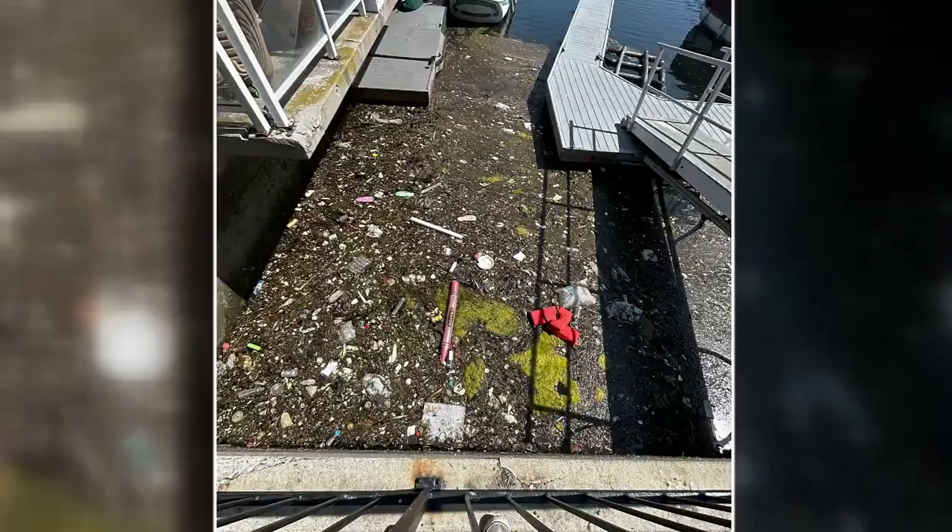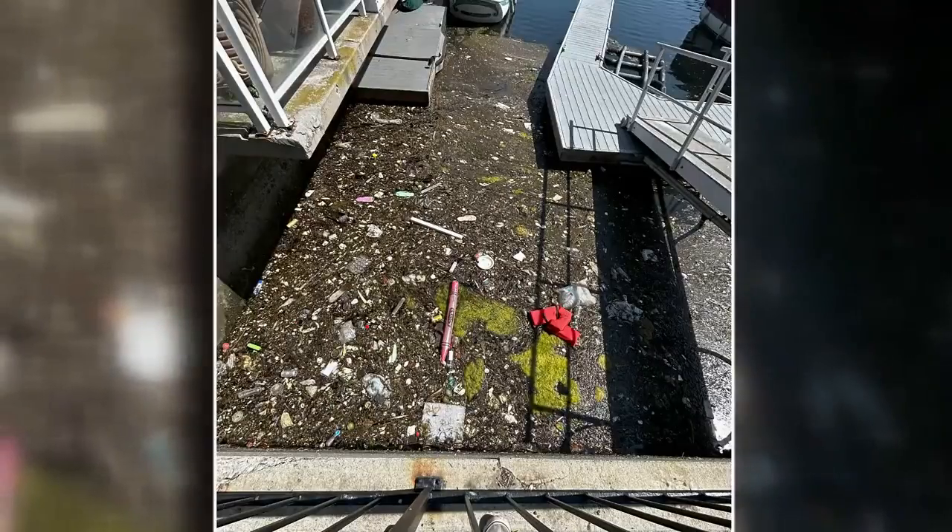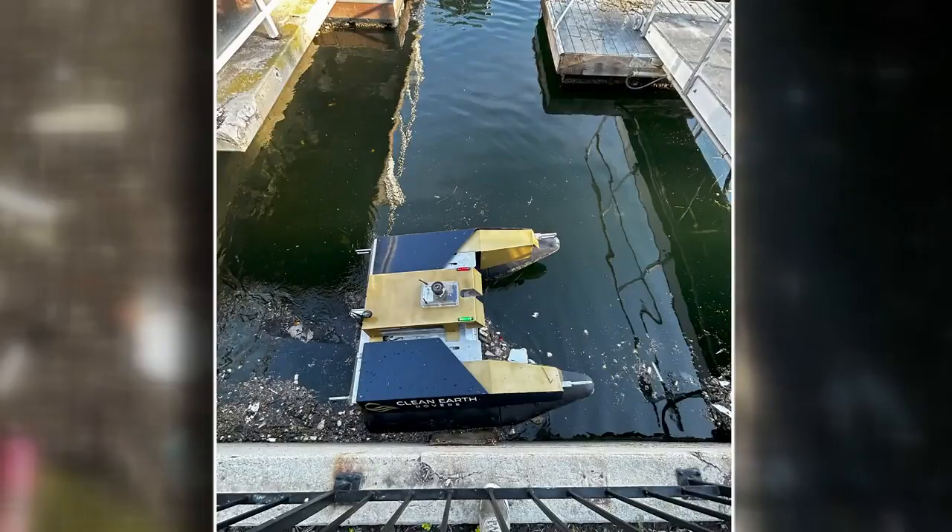What it is is essentially a Roomba for the waterways. Today, he's taken his water cleaning robots coast to coast to clean up fish kill, red tide, and algal blooms.